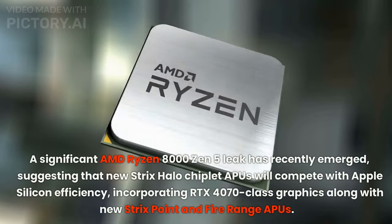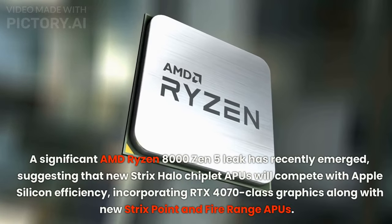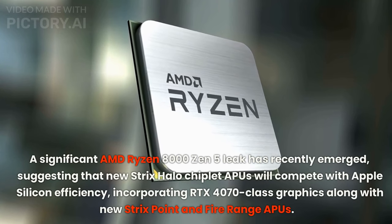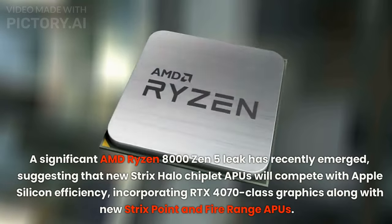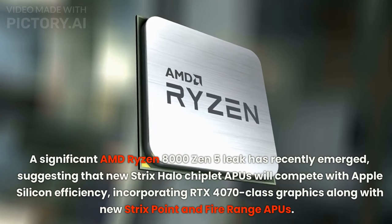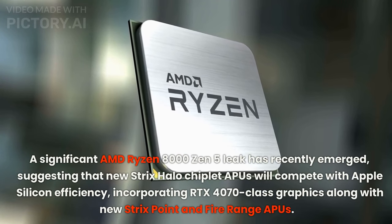A significant AMD Ryzen 8000 Zen 5 leak has recently emerged, suggesting that the new Strix Halo chiplet APU will compete with Apple Silicon efficiency, incorporating RTX 4070 class graphics, along with the new Strix Point and Fire Range APUs.